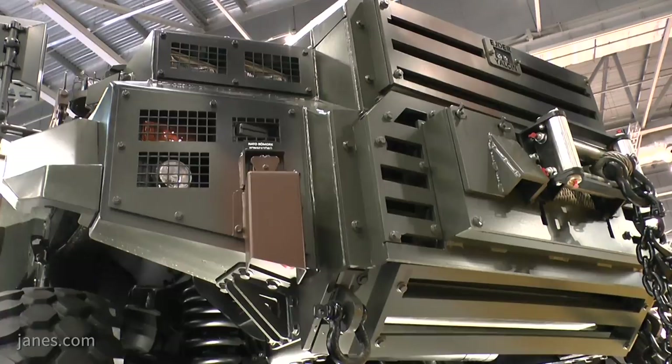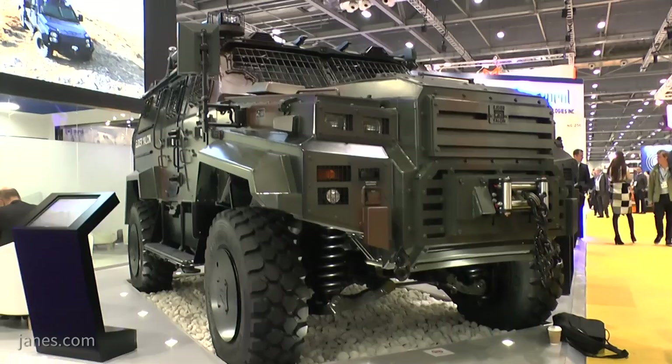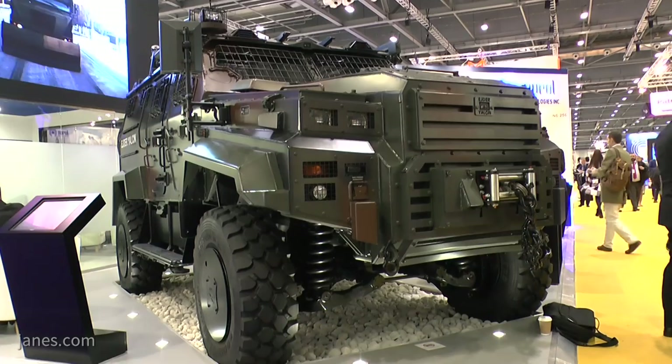What differentiates this vehicle from other high-quality combat vehicles is that we have a unique combination of mobility, survivability, and lethality features. In terms of mobility, this is a real all-terrain, all-weather vehicle. It was tested in five different countries other than Turkey under really extreme weather and terrain conditions by highly demanding customers, and we have experienced no poor performance.